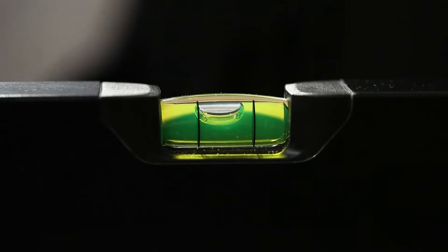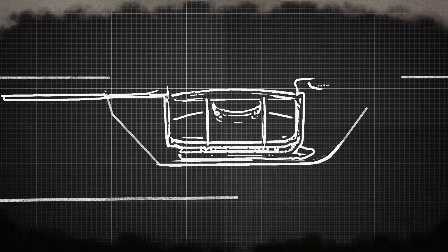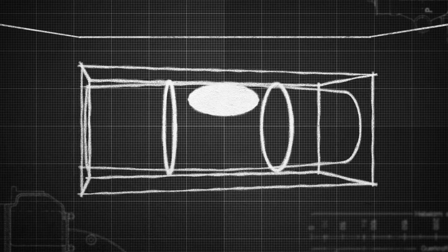For the highest accuracy, the finest spirit levels from Holtefors feature block vials. Holtefors block vials have a defined inner contour and are symmetrical around both the X and Y axis.